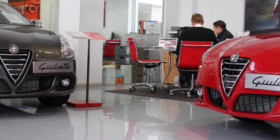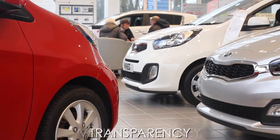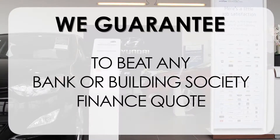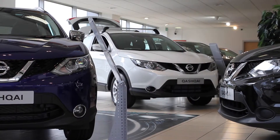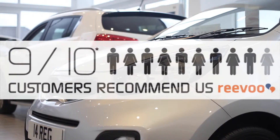This may take a few hours so please bear with us. At Wessex Garages we pride ourselves on our three pillars: total trust, transparency and value for money. This alongside our guarantee to beat any bank or building society finance quote means you can purchase with confidence. Complemented by our high levels of customer service, this is why 9 out of 10 of our customers recommend us on Revu.